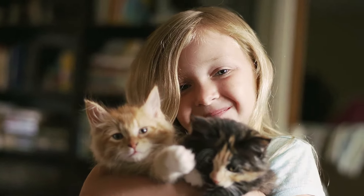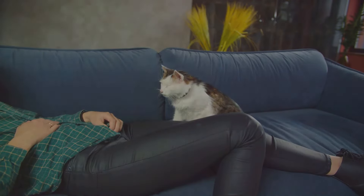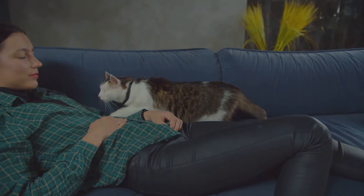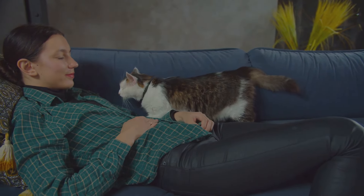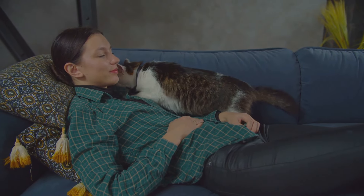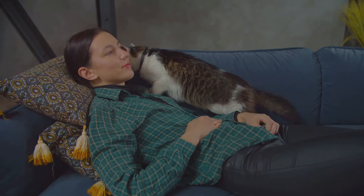Do you know how cats express their love and affection? Cats, those mysterious and enchanting creatures, have their unique language of love. Unlike dogs who wear their hearts on their sleeves, cats express their affection in subtle ways that can easily be overlooked if you're not paying attention.